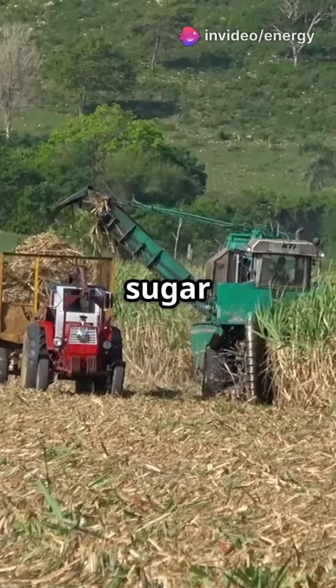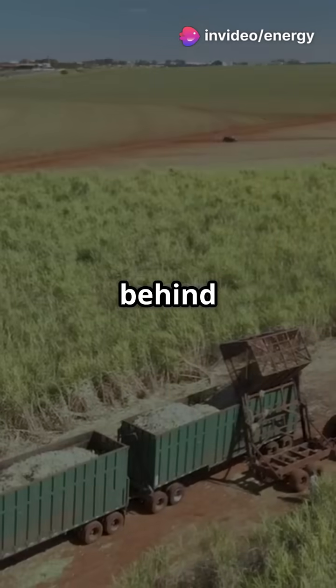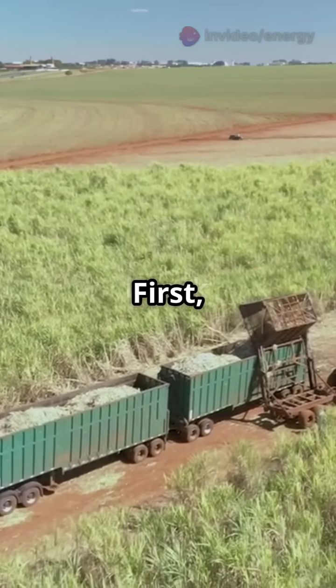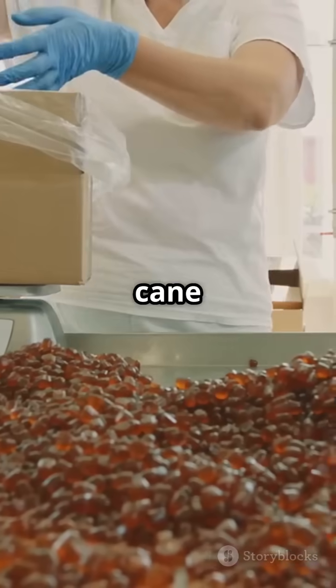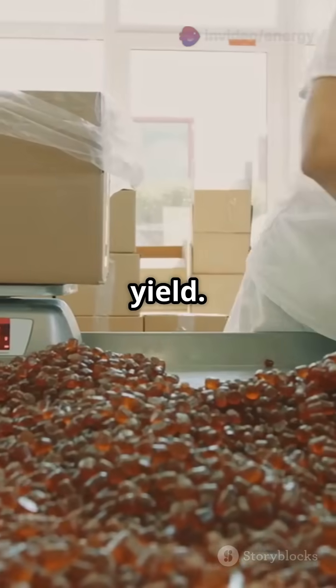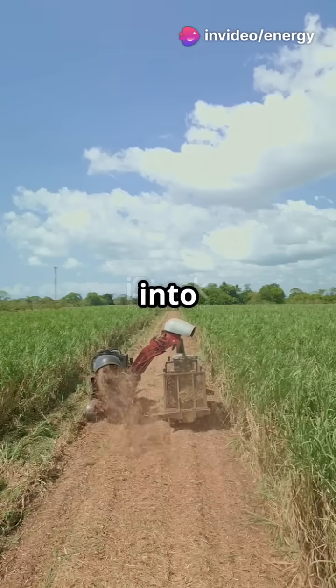This is why you need to know where your sugar comes from — let's explore the fascinating process behind every spoonful. First, trucks bring in freshly harvested sugar cane to the factory. The cane is weighed to calculate the yield, then offloaded onto conveyors and cut into smaller pieces for efficient juice extraction.